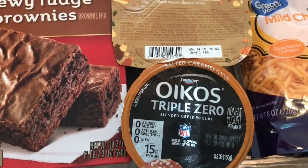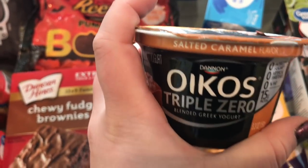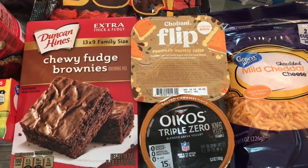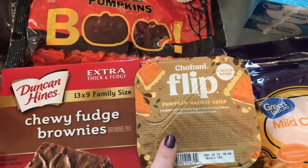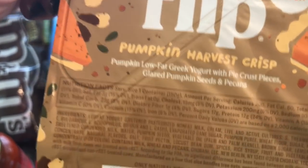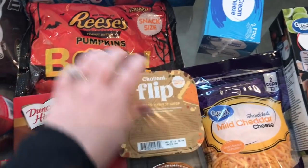Down here I got the Oikos Triple Zero yogurt. I love this Triple Zero yogurt for smoothies, but I really wanted to try the salted caramel flavor — it came up in the Fall Favorites tab in the Walmart grocery app. I also got the Chobani Flip Pumpkin Harvest Crisp: pumpkin low-fat Greek yogurt with pie crust pieces, glazed pumpkin seeds, and pecans. This is going to be delicious, I already know.